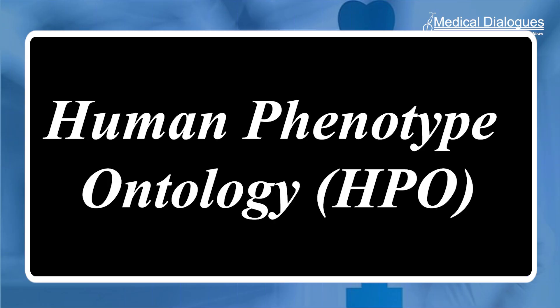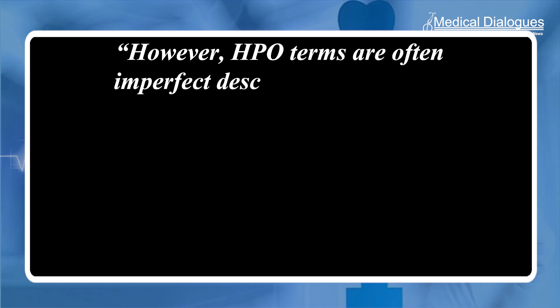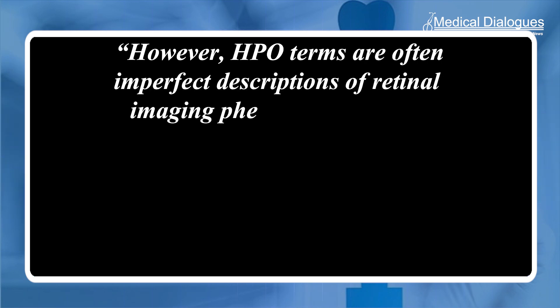The HPO involves the use of standardized and structured descriptions of medical terms of a patient's phenotype — the observable characteristics of an individual resulting from the expression of genes — to allow scientists and doctors to communicate more efficiently. However, HPO terms are often imperfect descriptions of retinal imaging phenotypes.